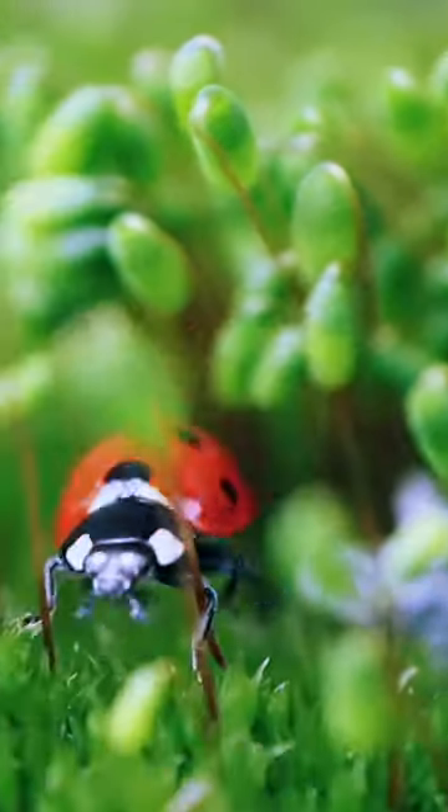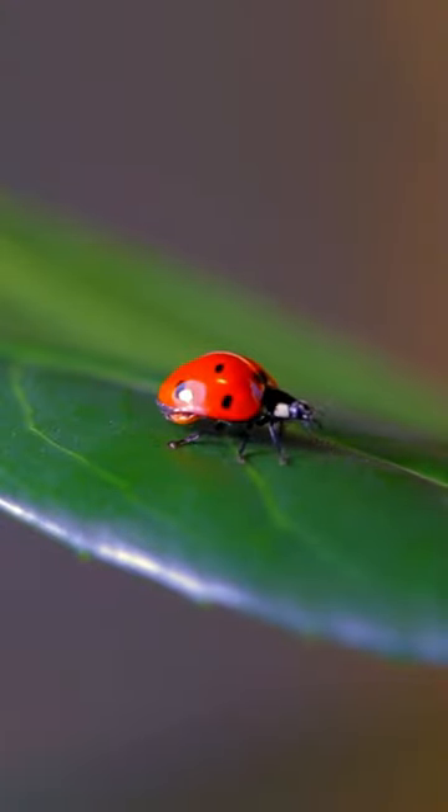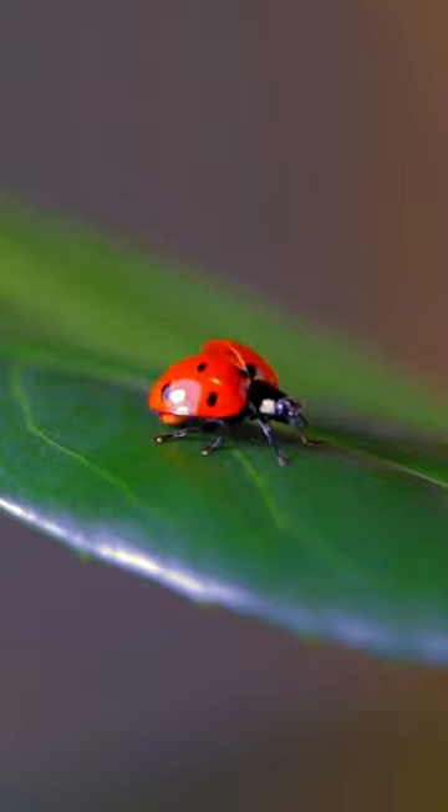Like other beetles, they have an exoskeleton made of a tough material called chitin. This exoskeleton provides structural support, protection, and prevents water loss.